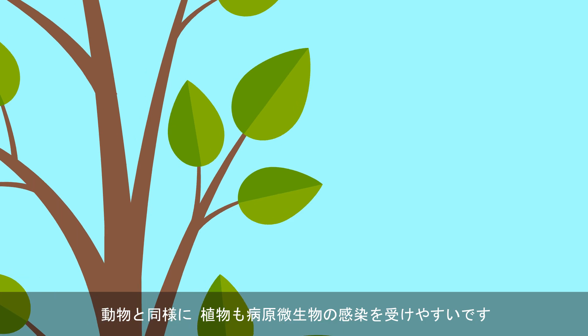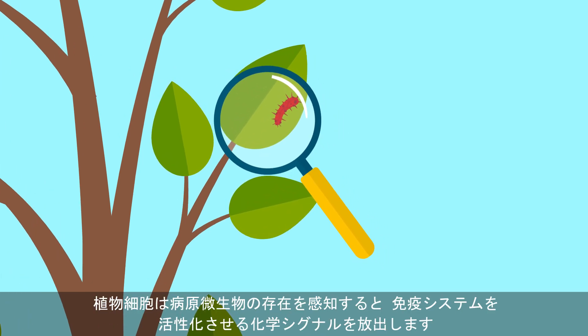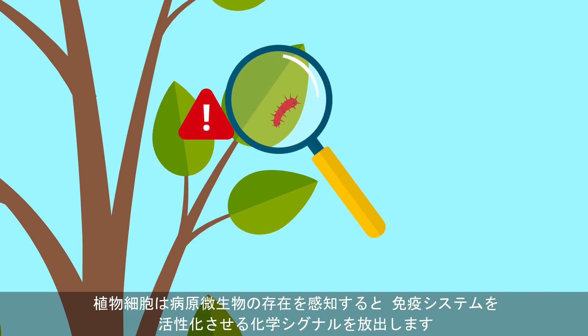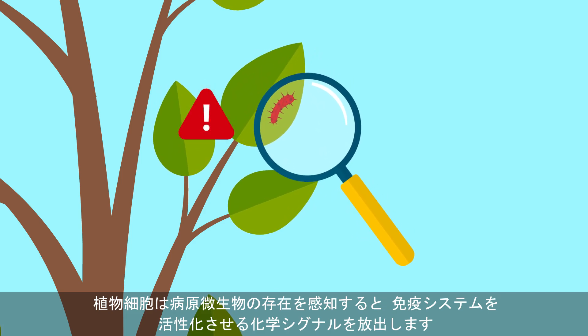Like animals, plants are also susceptible to disease-causing pathogens. When plant cells detect the presence of pathogens, they release chemical signals that trigger the plant's immune system.